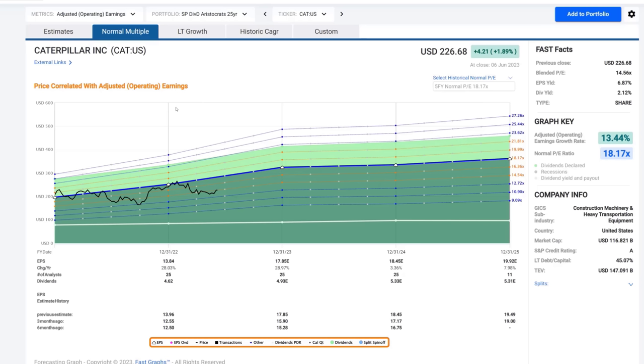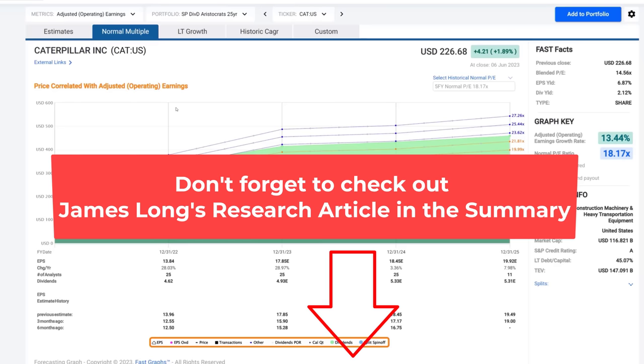Both of them are participating in the infrastructure build-out. Both of them are iconic brands — some of the world's most recognized brands with strong dealerships. We're going to talk about that in the research report we've attached here — James Long has prepared a research report that will be included in this video, with a link you can go to directly. And of course, Colton went over the financial statements with you.